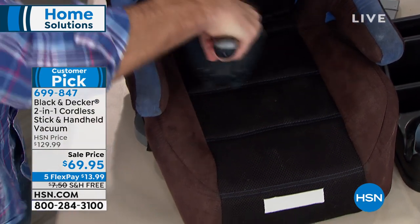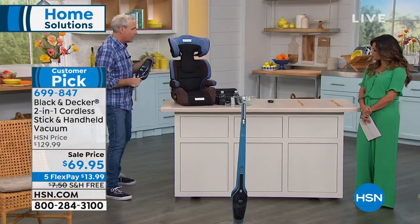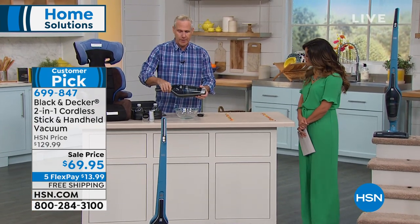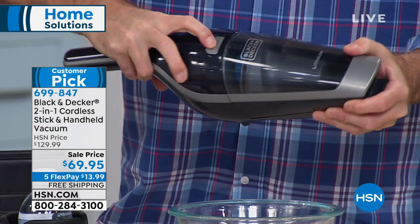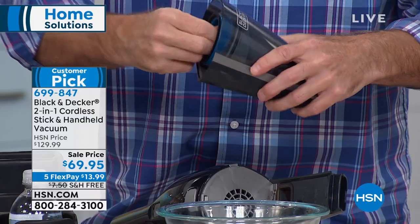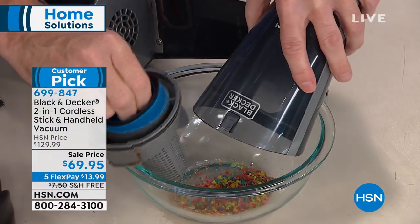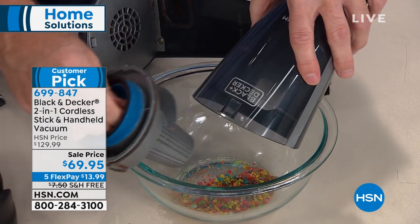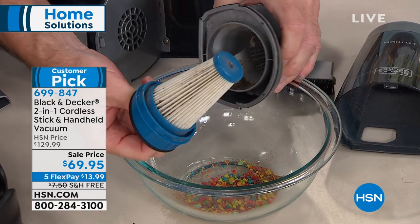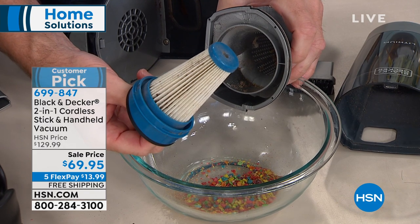You can hear it shift gears as it gets into the nooks and crannies. To empty it, press the button on the top — this pops out, and this is your two-stage filter for big particles and little particles. Just go like this, dump it, and that's it. You never touch the dirt. Every now and then, rinse out your filter in soap and water and leave it to dry overnight for 24 hours. Lefty loosey, righty tighty.